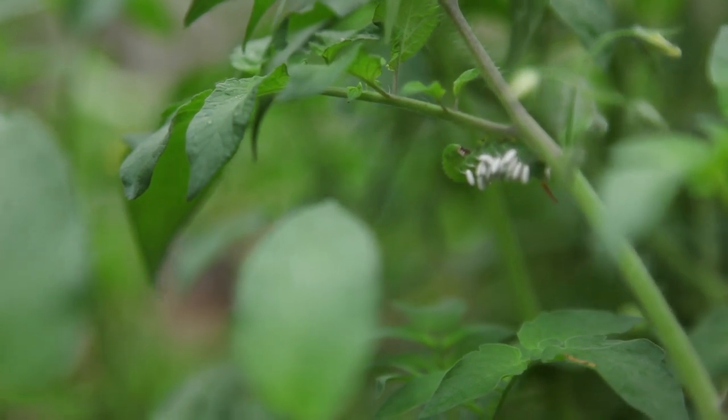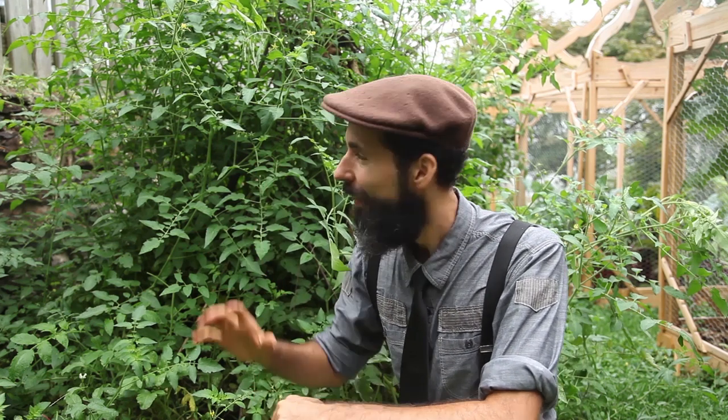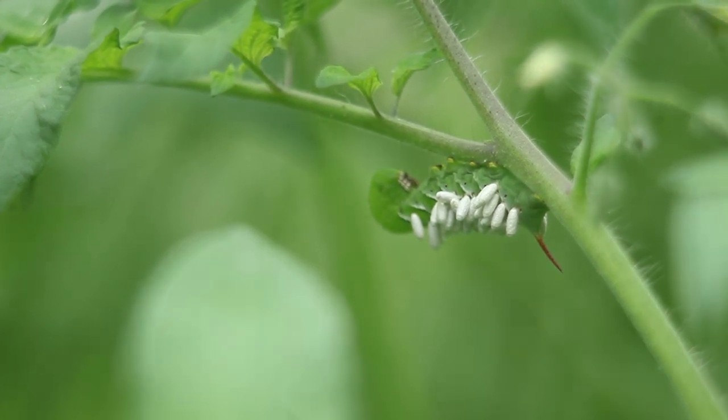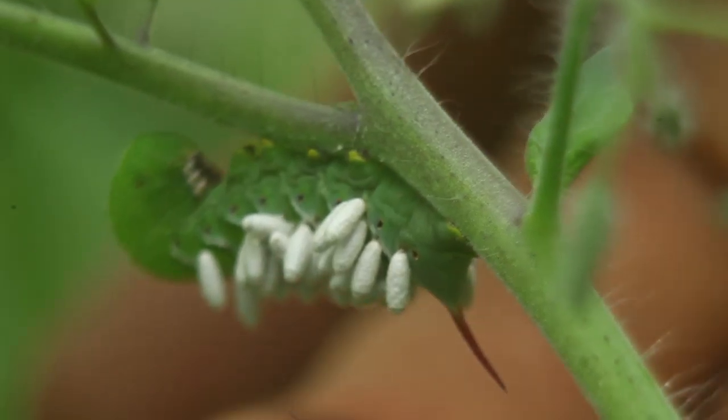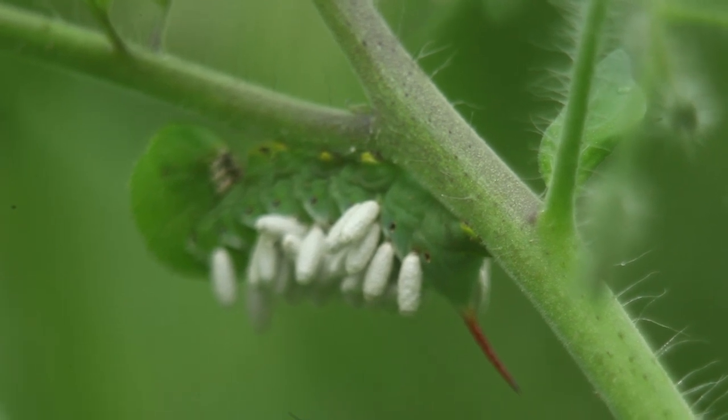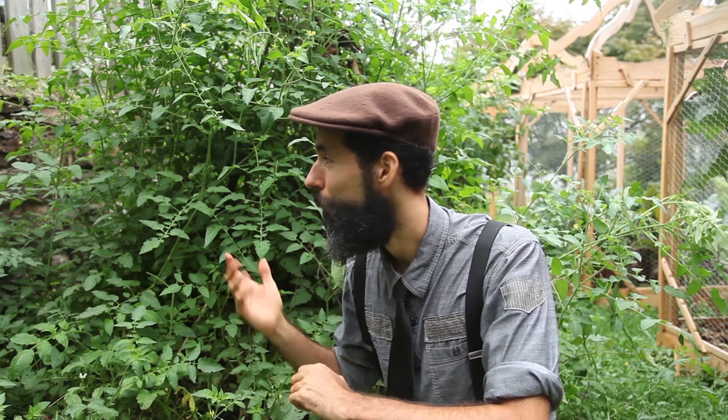There is a tomato hornworm here, and usually when you see them you want to take them out — but this one I'm going to leave for a specific reason. It's infected by a parasitic wasp that lays eggs inside its back. The larvae will grow and eat the hornworm from the inside — it's a bit gruesome. The reason you don't want to remove it is because you want those wasps around to control the tomato hornworm population. By allowing that one to live while the larvae grow, you'll have more of those wasps in this environment.